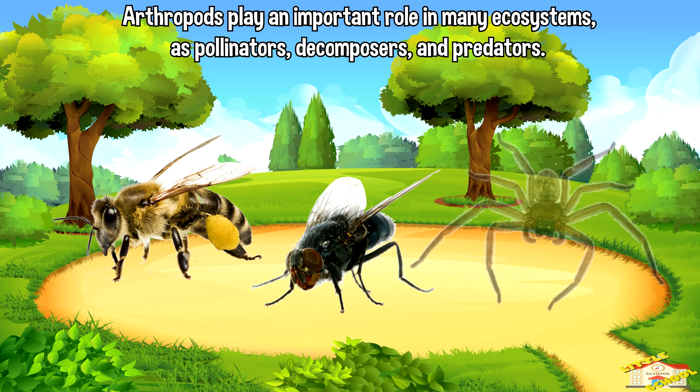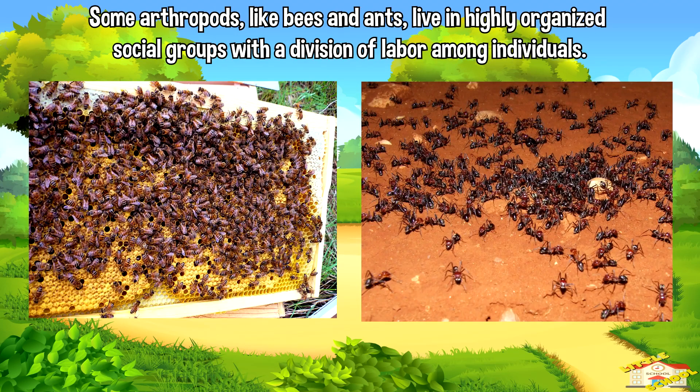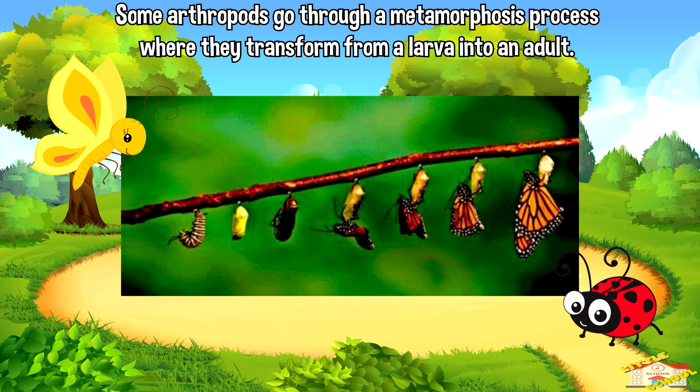Arthropods play an important role in many ecosystems as pollinators, decomposers, and predators. Some arthropods, like bees and ants, live in highly organized social groups with a division of labor among individuals. Some arthropods, like butterflies and ladybugs, go through a metamorphosis process where they transform from a larva into an adult.